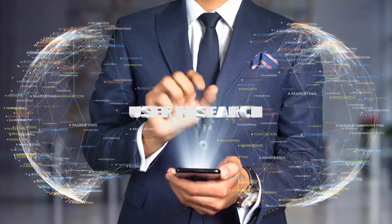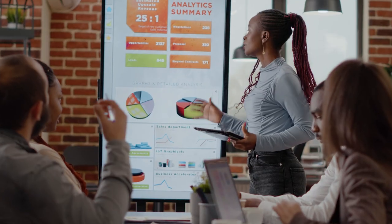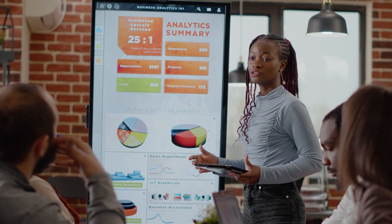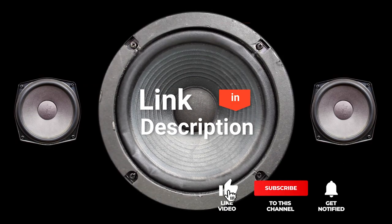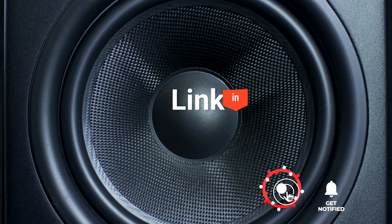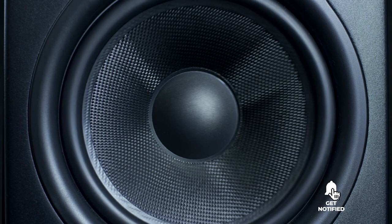We made this list based on our own opinions, research, and customer reviews. We've considered their quality, features, and values when narrowing down the best choices possible. If you want more information and updated pricing on the products mentioned, be sure to check the links in the description box below. So here are the top 5 best stereo amplifiers.